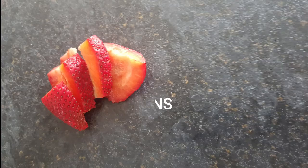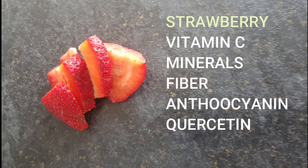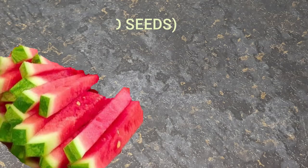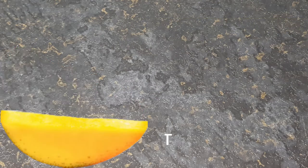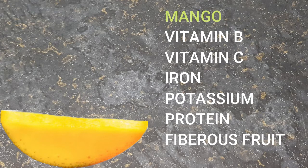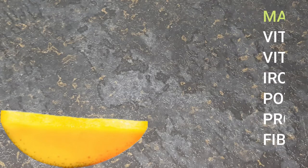The next is strawberry — sliced strawberries. They are high in vitamin C, minerals, fiber, anthocyanins, and quercetin. The next can be slices of watermelon. It is high in vitamin C, very refreshing, and has antioxidant properties. Next is the magic fruit — mango. It is high in vitamin B, C, iron, potassium, protein, and it is a fibrous fruit.